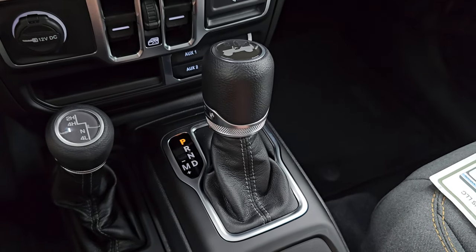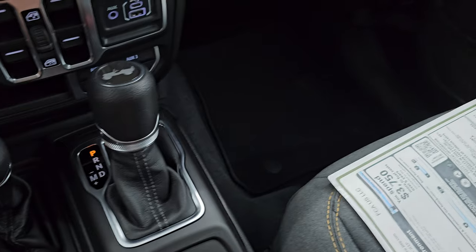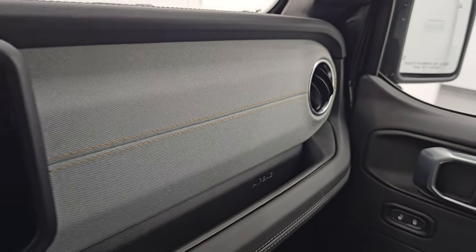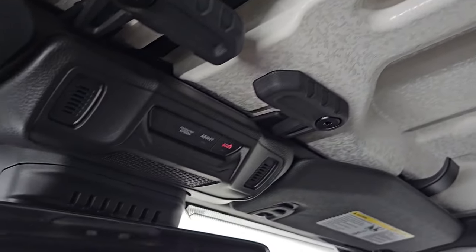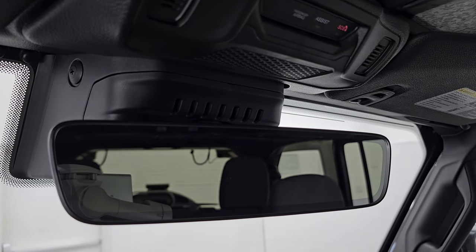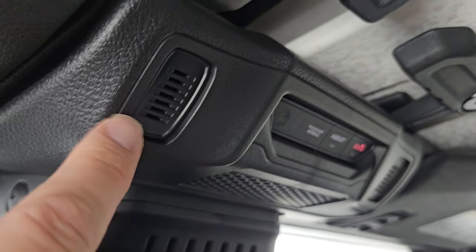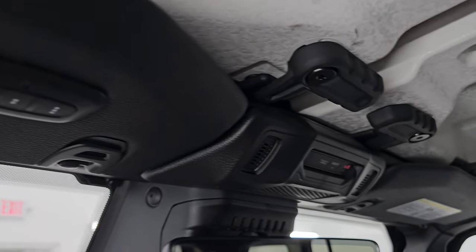You get the 8-speed automatic transmission and your 4x4 shifter. Keyless entry with remote start and the switchblade key. This one has the cloth dash — I do prefer the leather dash but nothing wrong with that. You get the crushed eggshell finish to the inside of the hard top pieces, SOS buttons, auto-dimming mirror, and another Easter egg: seven slots up there — Jeep always puts the seven slots for the seven continents Jeep has been on. Home Link buttons for your garage door, security, and lighting systems.